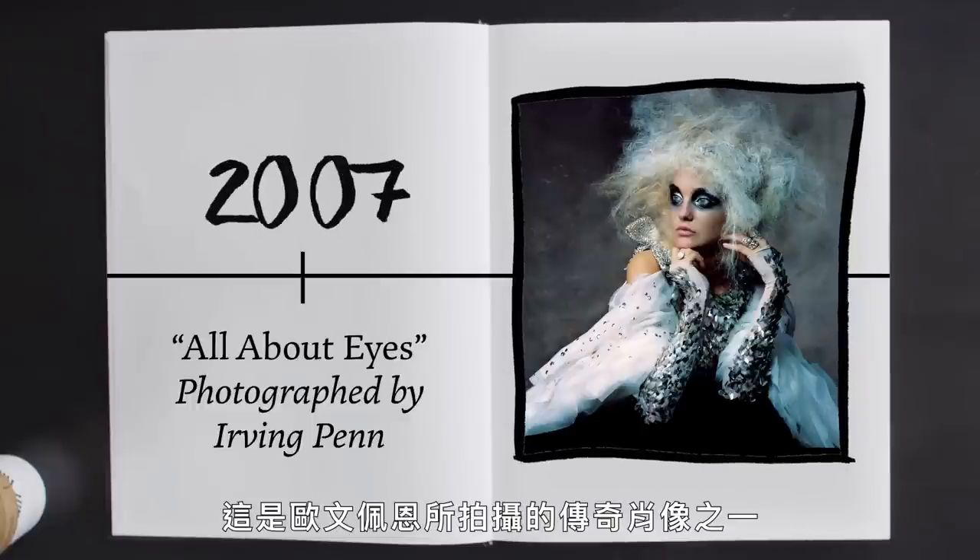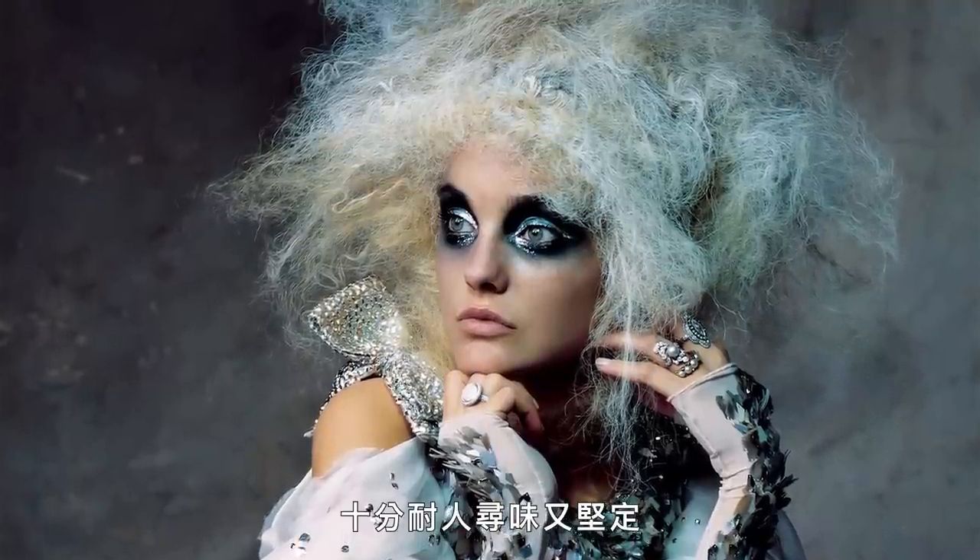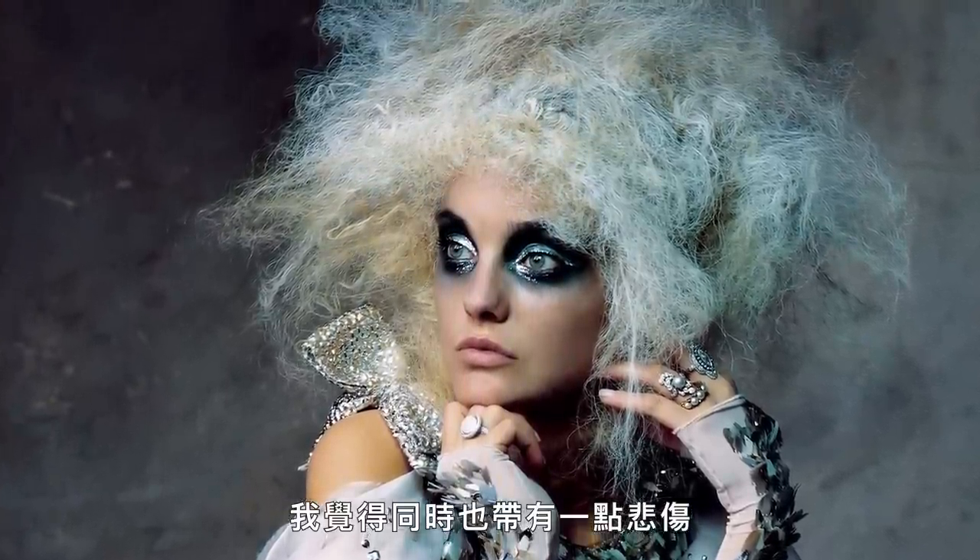This is one of Irving Penn's great portraits — very Charles Dickens, I think, in its feeling and the makeup and the atmosphere. Karl was someone who was almost impossible to give a gift to, but he did truly admire the work of Irving Penn and held him in the highest regard. So I was able to persuade Irving to give this print to Karl as a present. And I was so proud when I saw it hanging in the studio for everybody to see, because that's where Karl spent all his time. He loved the light. He loved the mystery. It's so evocative and strong, but a little bit sad at the same time.